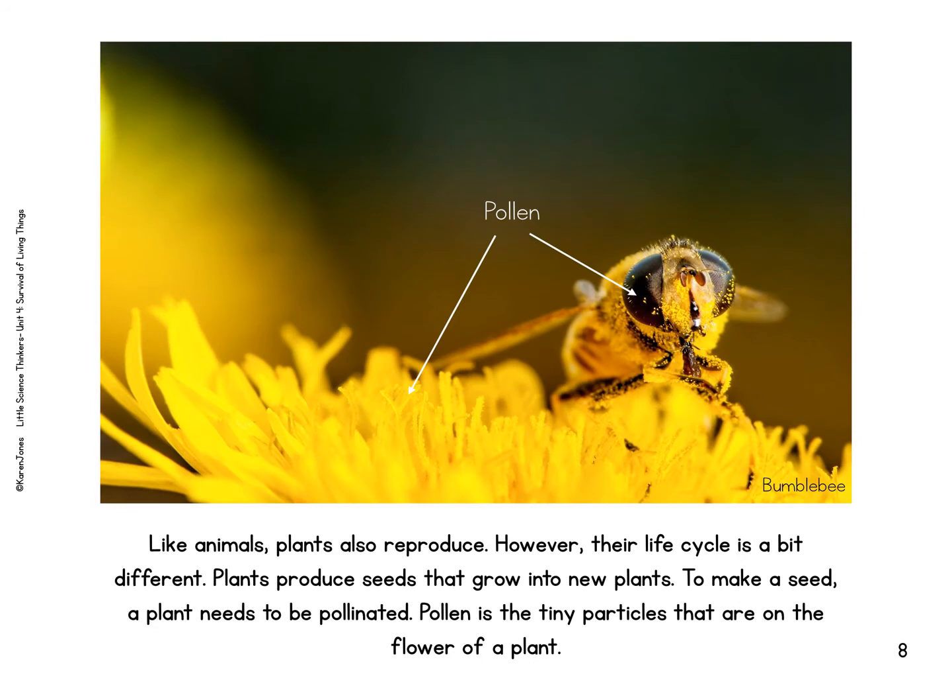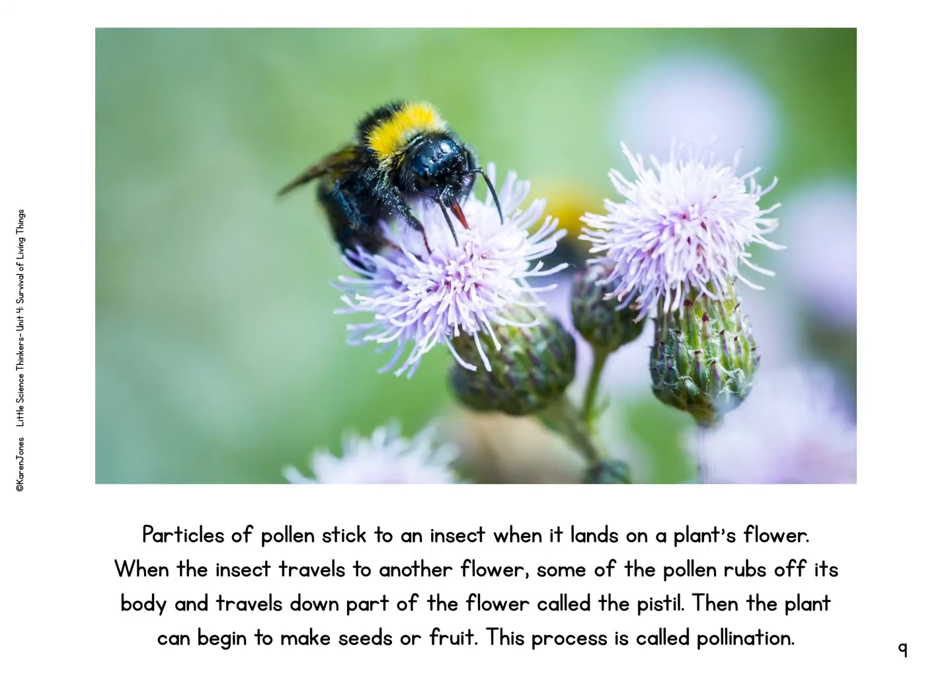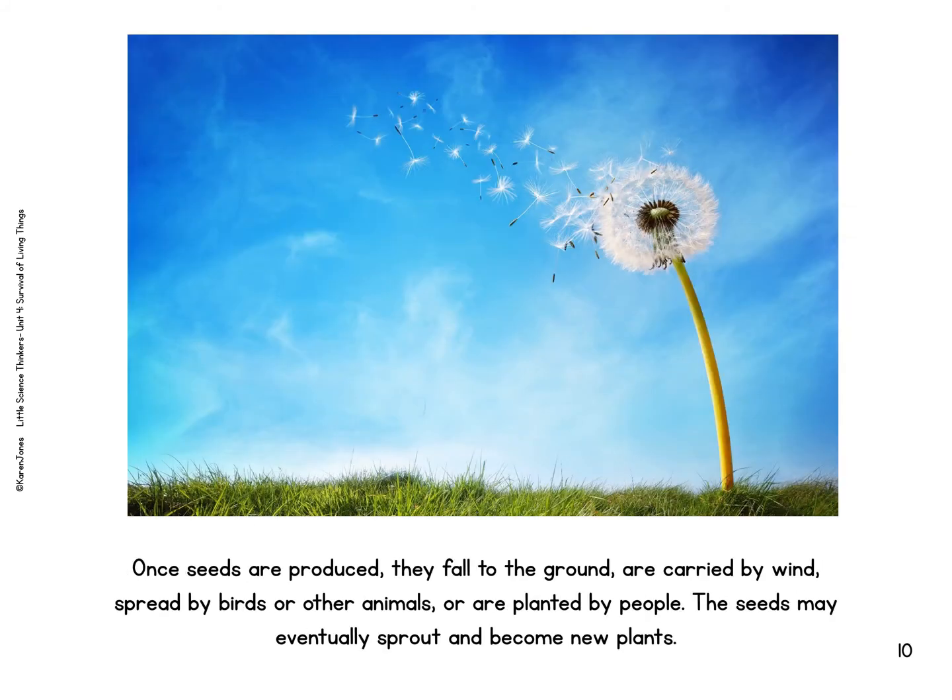Like animals, plants also reproduce. However, their life cycle is a bit different. Plants reproduce seeds that grow into new plants. To make a seed, a plant needs to be pollinated. Pollen are tiny particles that are on the flower of a plant. Particles of pollen stick to an insect when it lands on a plant's flower. When the insect travels to another flower, some of the pollen rubs off on its body and travels down part of the flower called a pistil. Then the plant can begin to make seeds or fruit. This process is called pollination. Once seeds are produced, they fall to the ground and are carried by wind, spread by birds or other animals, or are planted by people. The seeds may eventually sprout and become new plants.